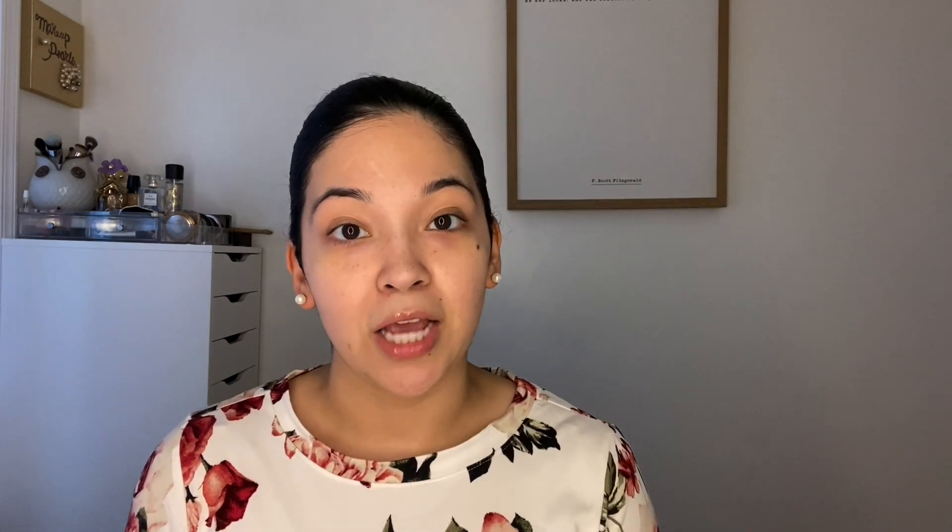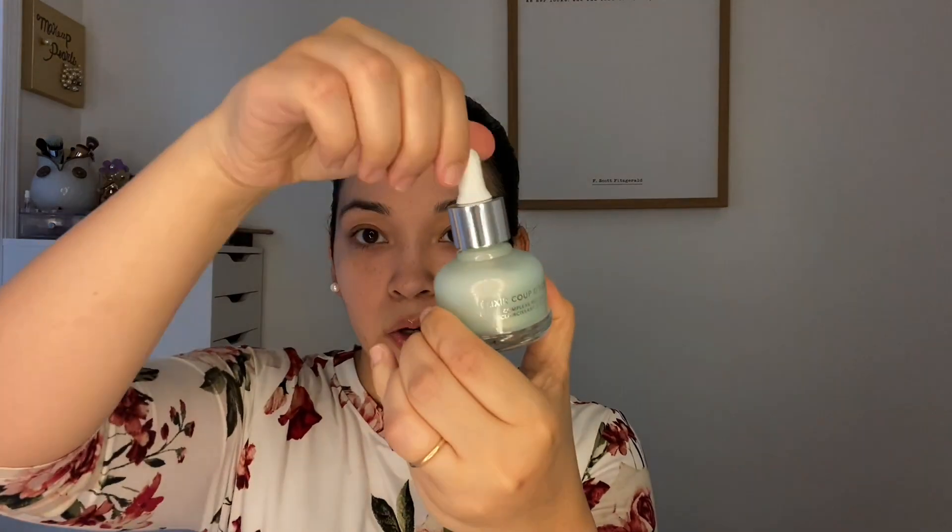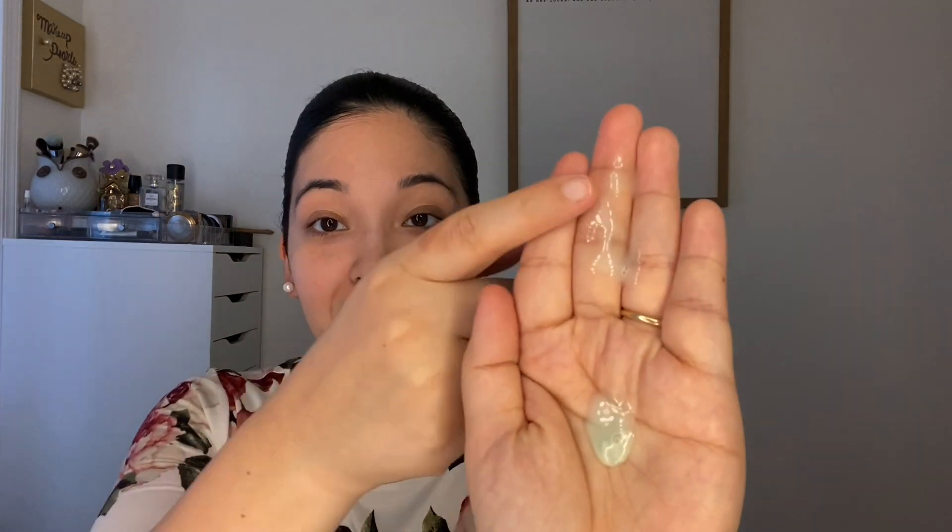This is the Becca Skin Love Glow Elixir. I picked it up for $10 at Marshall's. I'm gonna shake up the product — definitely don't want to forget that step. I pumped it out without shaking it first and got barely anything; after shaking, three drops came out easily. I have nothing else on my skin right now, just had sunscreen on earlier. This product smells so good — I was walking around showing my mom and sister.